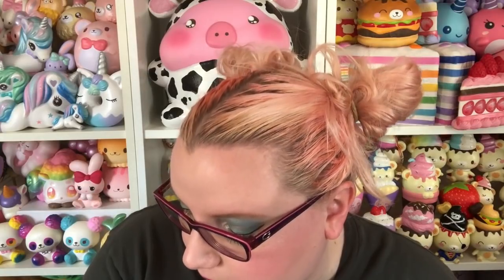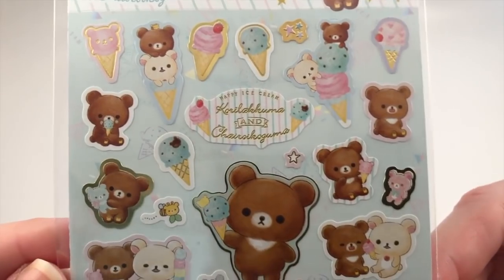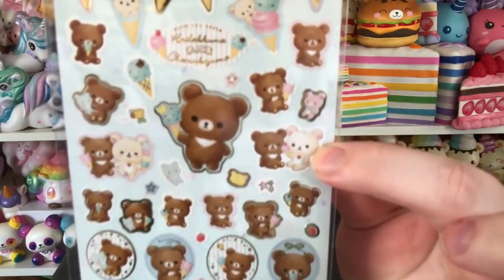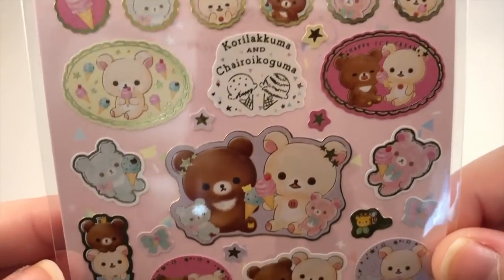Then I got the two sticker sheets from the ice cream series — these are absolutely adorable. I really want to do resin with these; I'll probably have to seal them. So cute — a ton of Koguma and ice cream cones. I really like this one where Koguma is like feeding him the ice cream cone with his mouth open — that's adorable. And then there is this sticker sheet which is so pastel, I love it.